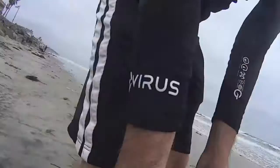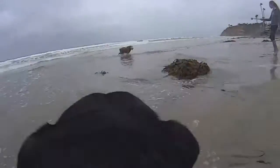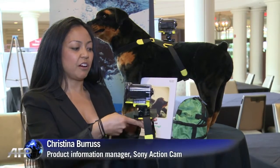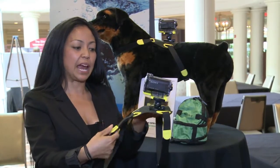Seeing the world from your pet's point of view — that's the promise behind Sony's pet mount, which straps a small action cam onto any animal. You can see the camera mounted to the top. This harness piece is flat plastic and fits right over the animal's back.